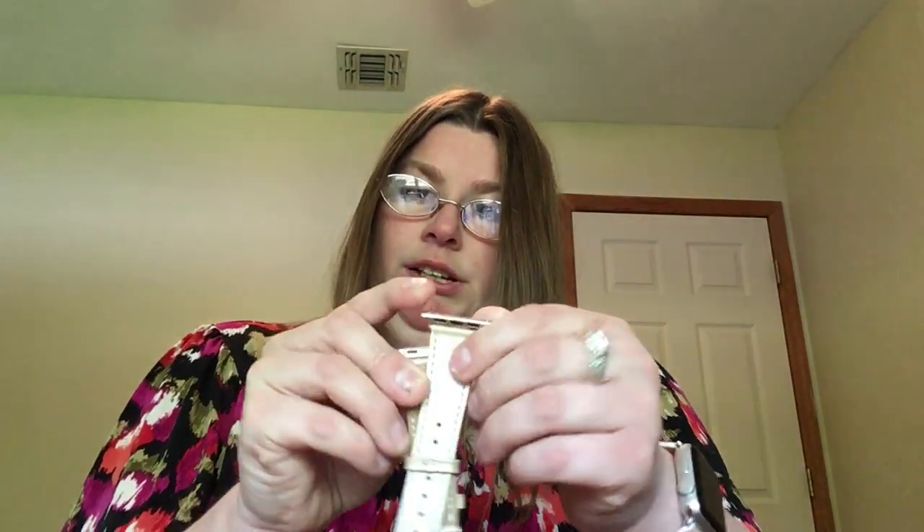I'll carry this while I run my errands and see what happens. I'm going to put this back in here. Okay, here's a gold iWatch band.